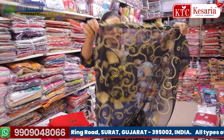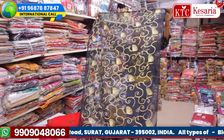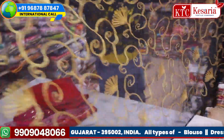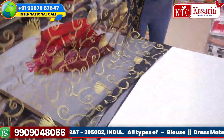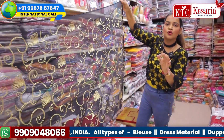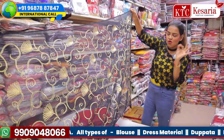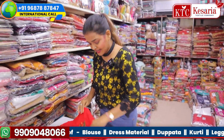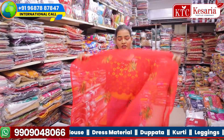First, I'll show you a beautiful dupatta — this one is black color with golden thread. Check out the lace; it is so beautiful, done so beautifully. Can you check the work done on it? It is so pretty and so finely done.